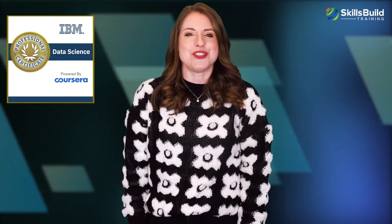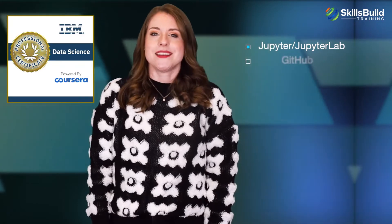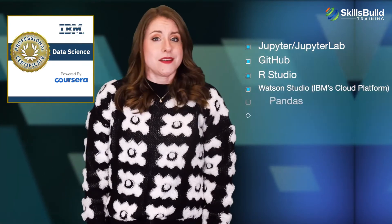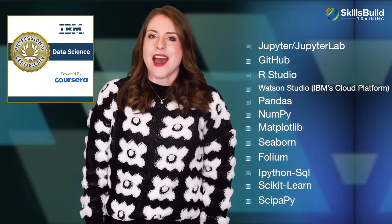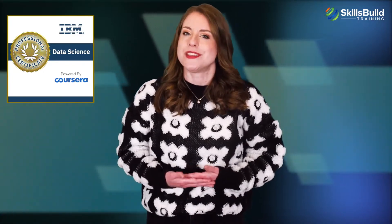The certification will teach you tools and skills like Jupyter, JupyterLab, GitHub, RStudio, Watson Studio, IBM's Cloud Platform, Pandas, NumPy, Matplotlib, Seaborn, Folium, iPythonSQL, Scikit-learn, SciPy, and much more. You will learn these skills by applying data science concepts to actual data sets.